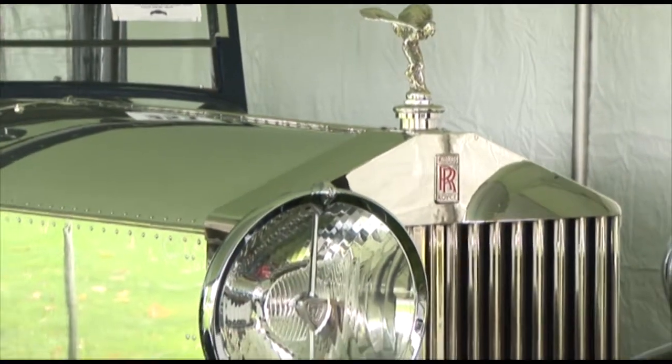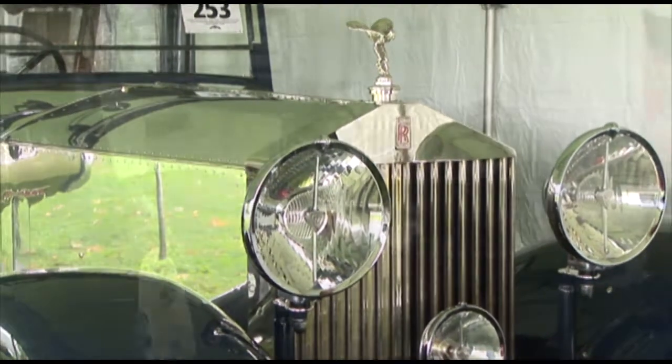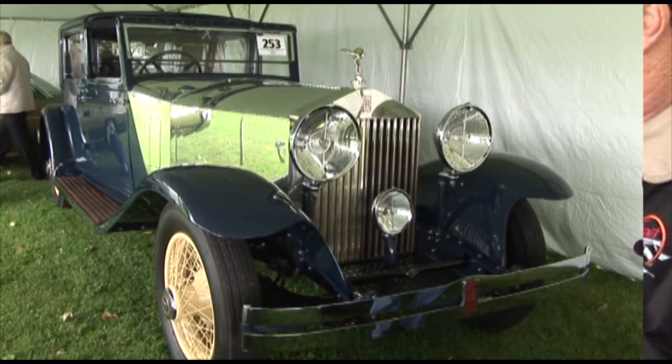This is a 1929 Phantom II with coachwork by Hibbert and Darren. It was built for a gentleman named Neely in New York City who owned the Needyks chain of restaurants.